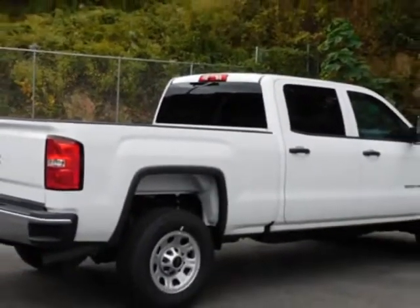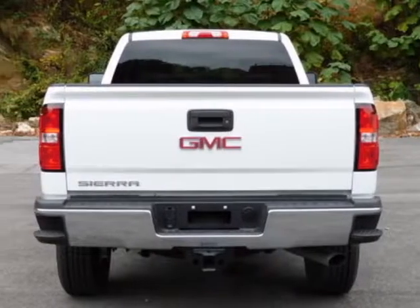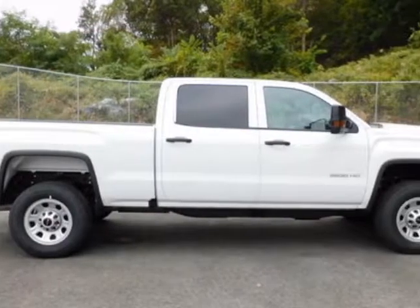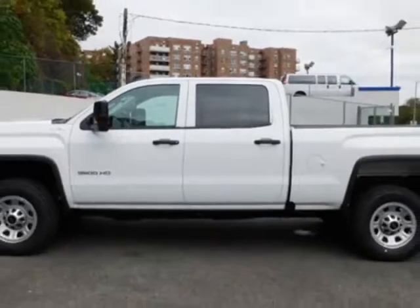This Sierra 3500 HD boasts a 6.0 liter engine and has an automatic transmission. Another great feature is that this vehicle uses flex fuel. Additional options for this vehicle include power locks, auxiliary audio input, cruise control, and dynamic stability.